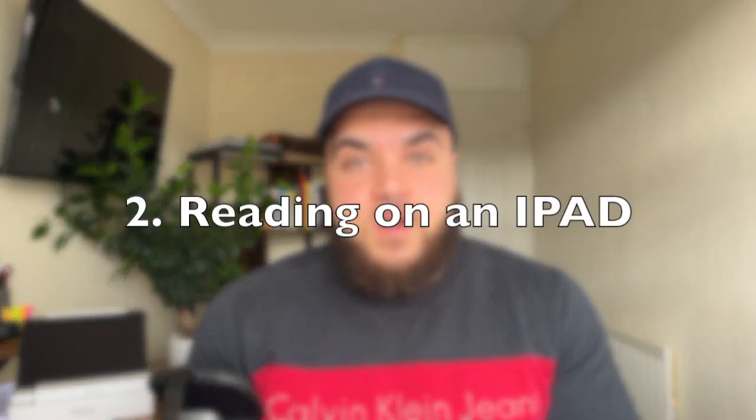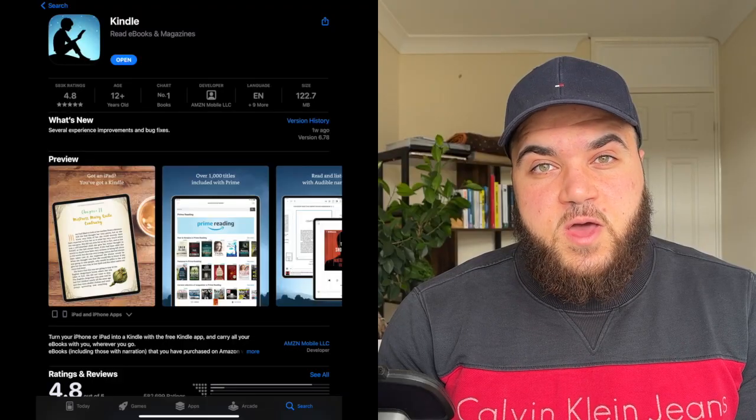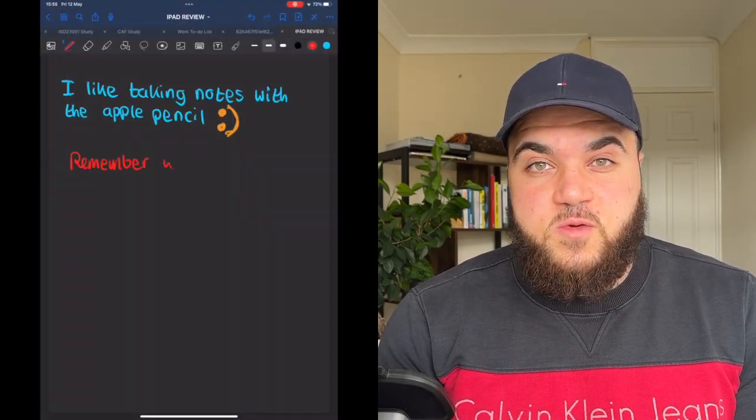Point two: reading on an iPad is so much better than reading a book, primarily because it makes it so easy to reference information for later use. I primarily read a lot of non-fiction cyber security books, articles, posts, and PDFs. You've got the Kindle app and Apple Books among others, and it's so convenient to annotate, add notes, quickly switch to another screen, take notes in a notebook, and overall it increases retention and the useful information I can use.